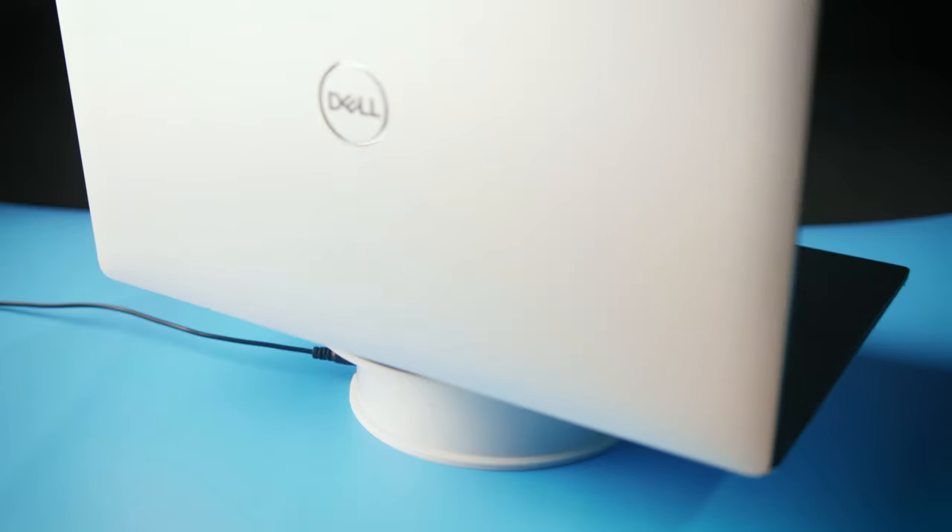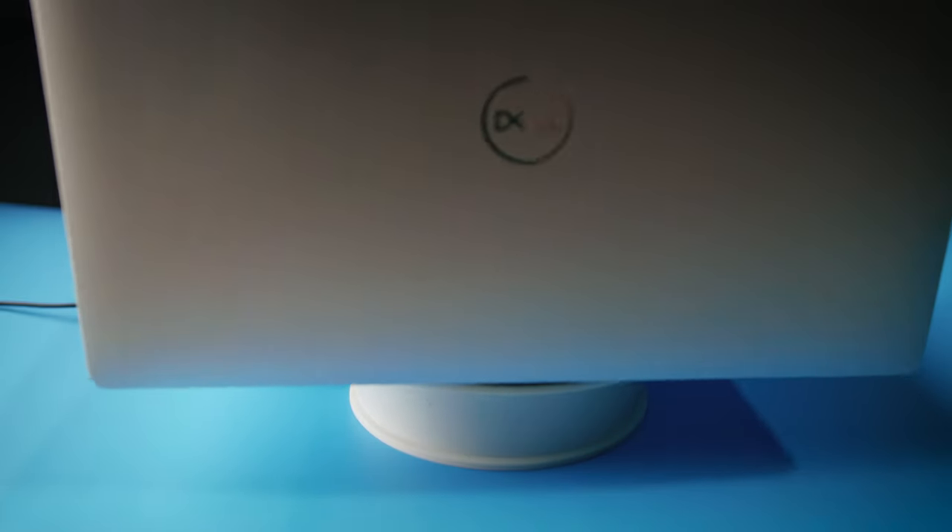This Dell XPS 15 9570 comes with an Intel i7 8th generation processor, 32GB of RAM, 1TB Samsung SSD, 4GB NVIDIA GeForce GTX 1050 Ti with Max-Q design, a 15-inch IPS 4K touchscreen display, and a 97Wh battery.